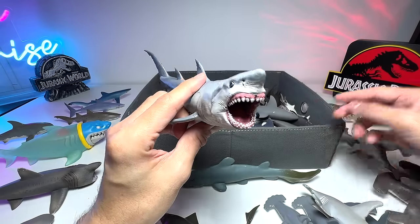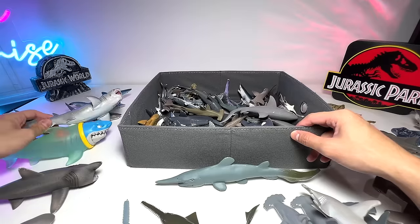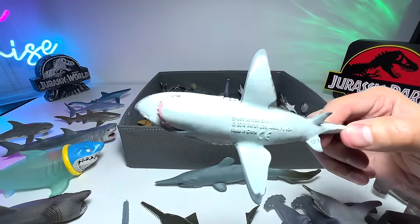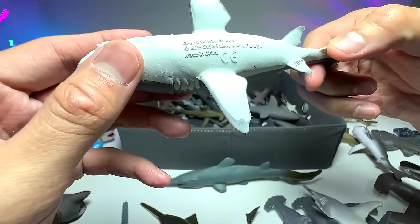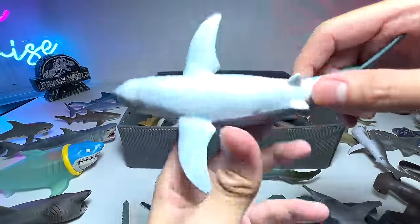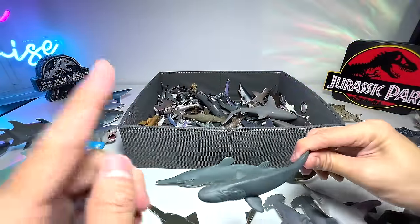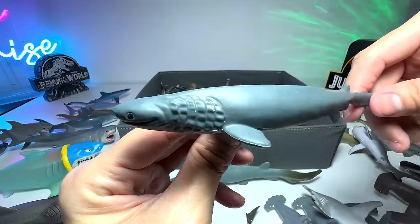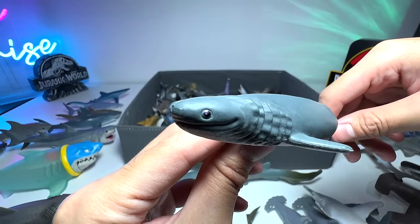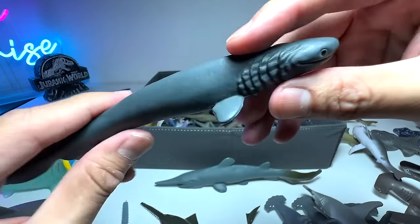I could call this one a megalodon — it can pass as one. Megalodons are a prehistoric shark that is about 10 times the size of a modern day great white. Speaking of great whites, we have another one here — a 2016 Safari Ltd great white shark. Here are more great white shark figures. We only have one of this shark here — can you guys tell me the name? It's a frilled shark.